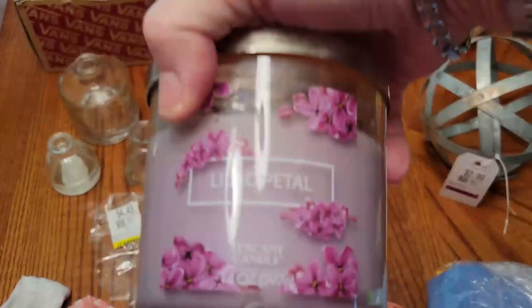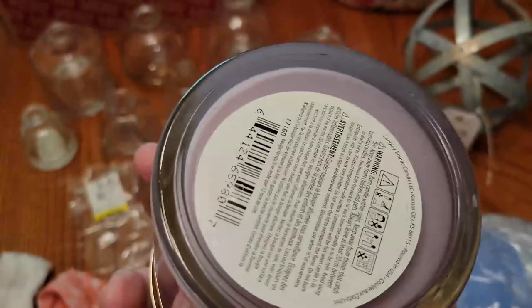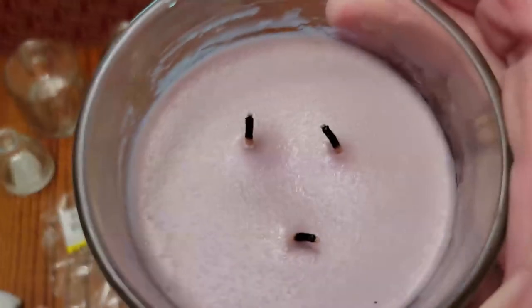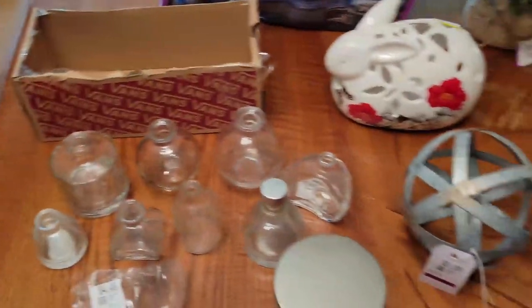I bought a candle for myself because I don't need another candle, but here we are. Tuscany Candles — I don't know who makes these. It's burned once, but it pulled out. Look at the oil on top of that — it smells so good. I love lilac.